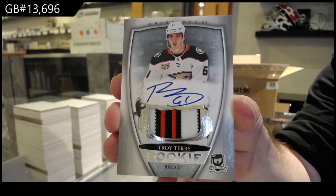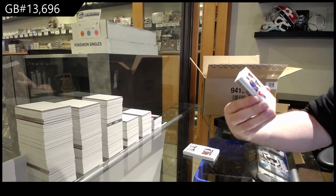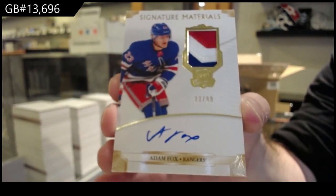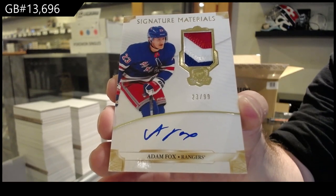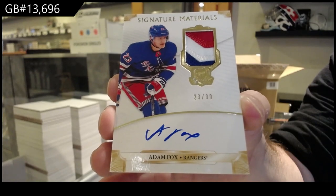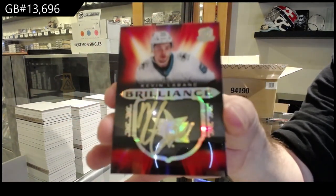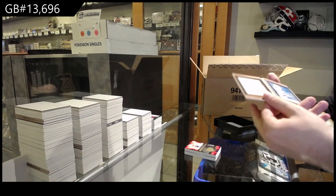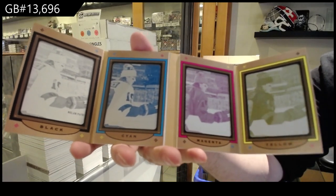I've seen it a few times, definitely. For the Rangers, that's a pretty nice one — jersey numbered 23 of 99, Adam Fox. Brilliant Otto, Kevin LeBanc. Troy Terry is an update rookie. Brilliant Otto. And we've got — I love these — a one-of-one printing plate booklet for the Flyers, Nolan Patrick. One-of-one booklet, Nolan Patrick.